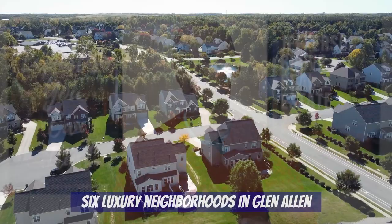Hey everybody, welcome to our channel Living in Richmond, Virginia, where we show you exactly what it's like to live, work, eat, and play right here in RVA.